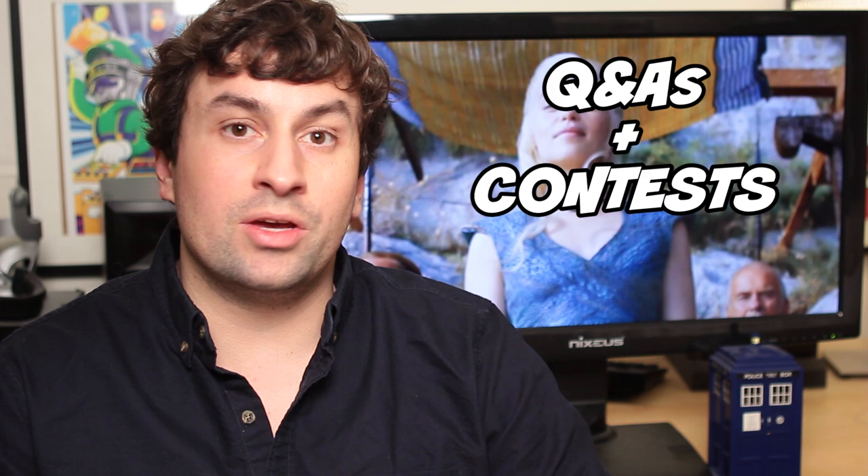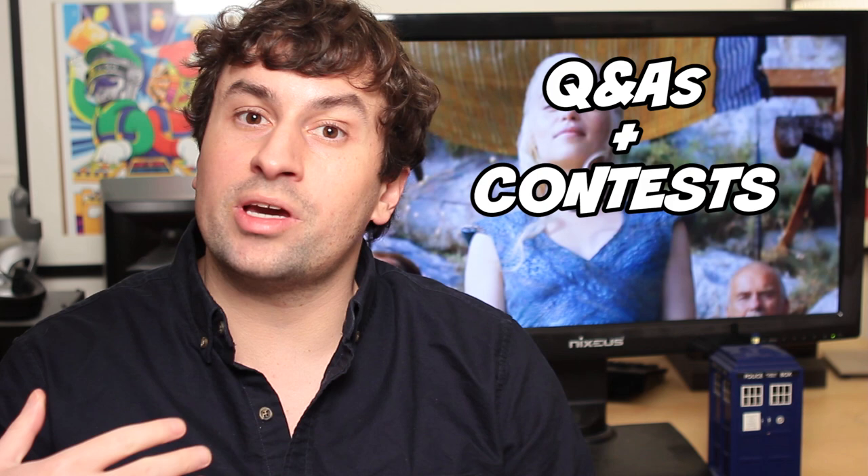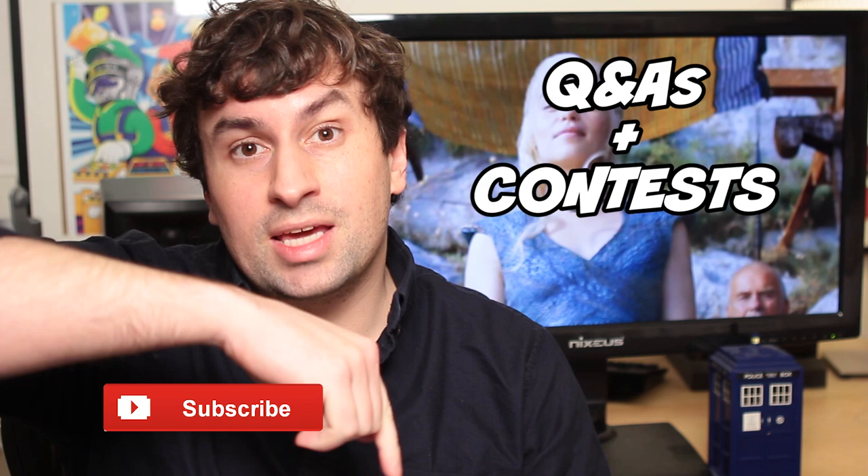I'll try to keep out spoilers for things that do not happen in the trailer. Just a heads up: I'm going to be doing some bonus Game of Thrones videos each week in addition to my weekly episode reviews. There'll be a review the night of, then the next day a Q&A video, and then a contest video too. Be sure to subscribe to get everything because it's going to be a lot of fun.